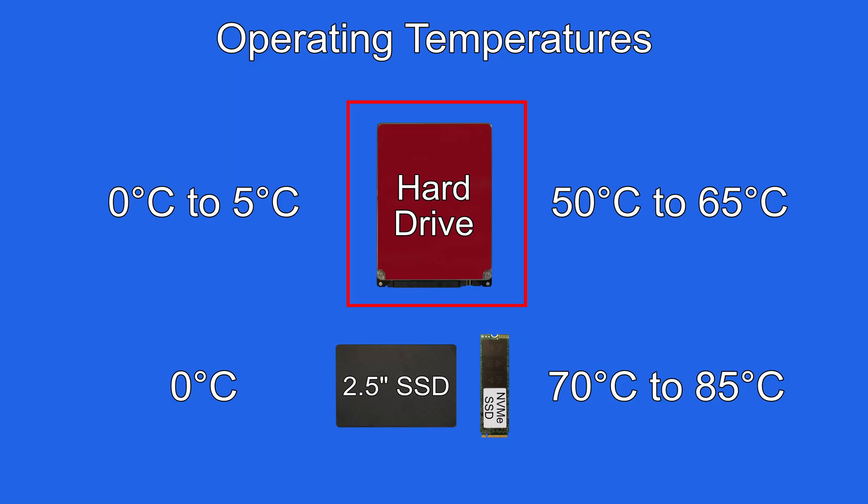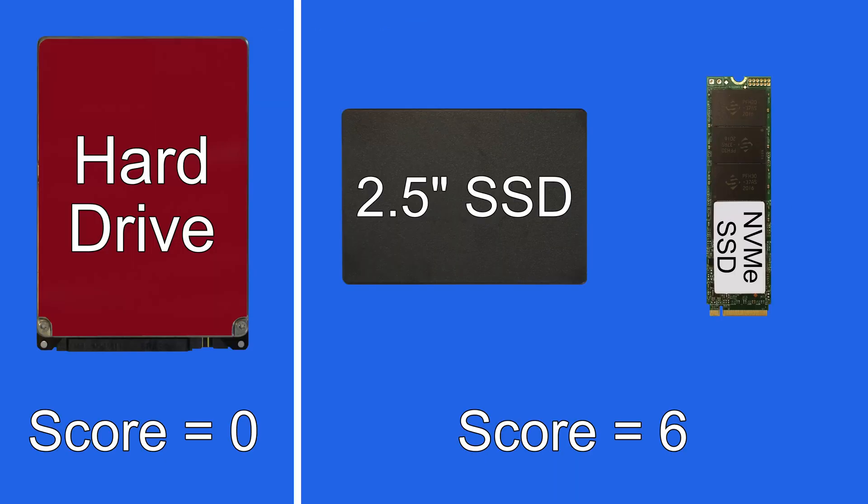SSDs can typically work at higher and lower temperatures. For example, hard drives can often work between 0 and 5 degrees Celsius at the low end and up to 50 to 65 Celsius at the high end, whereas SSDs can normally operate between 0 Celsius and up to 70 to 85 Celsius. The actual temperature a drive can withstand will depend on the make and model, but typically SSDs have a little more room for temperature tolerance. So that's one more point for SSDs.